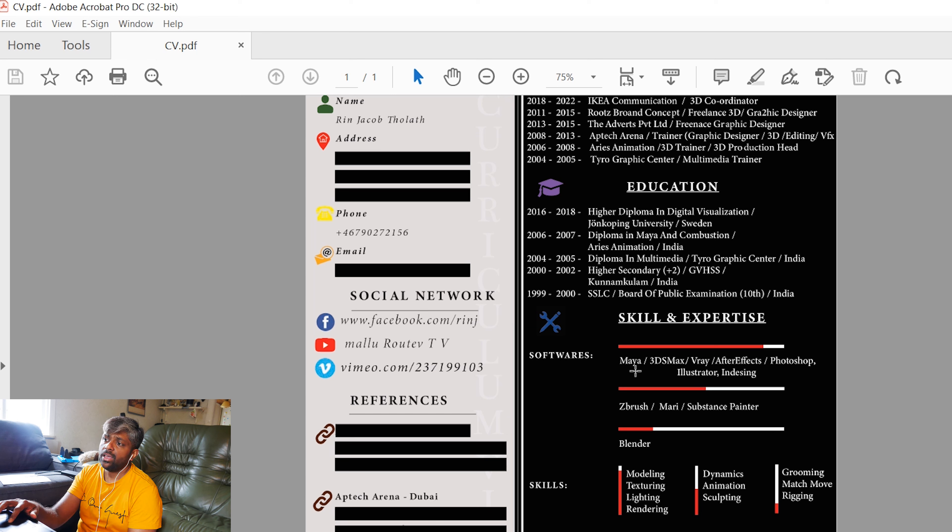I show the software skills graphically — how much I know about each software. Some are for modeling and designing, some for painting. If you're in 3D or design, you'll know what I'm talking about. You can see modeling, lighting, and rendering are high-skill areas, while dynamics, animation, and sculpting are mid-level. Grooming, match-moving, and others are more technical words in our profession. Also include your hobbies — what you do apart from your profession. That's really important because employers want to see what kind of person you are. In 18 years, I cut everything down to one single page.